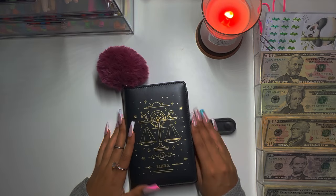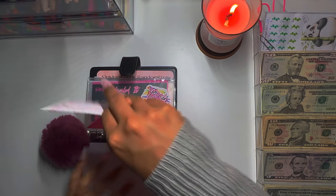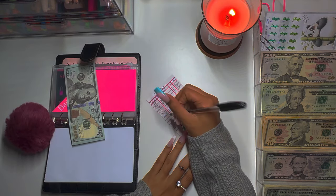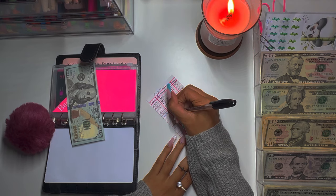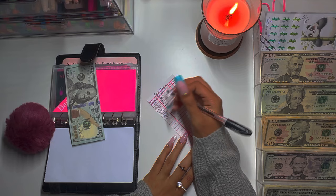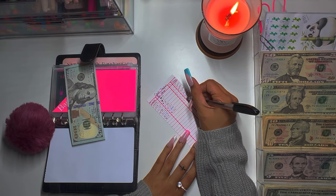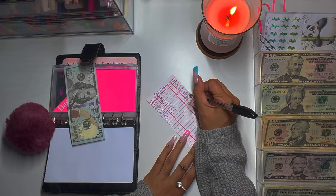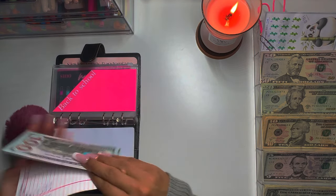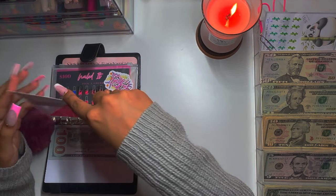Okay, so we have my Libra binder and we have back-to-school. Just to update, this is August 14th I think, and we're adding $100, so that'll be $500. Oh wait — I didn't count how much was in total. Let me do that before I take this money out.